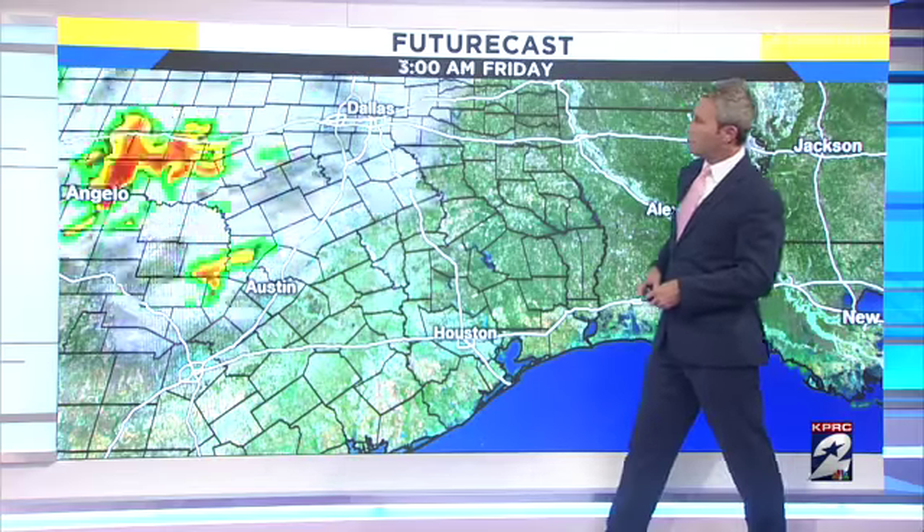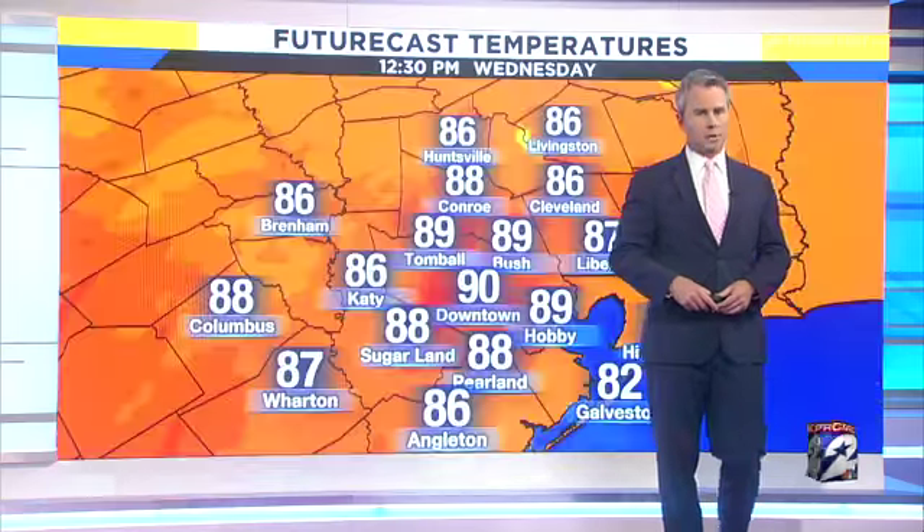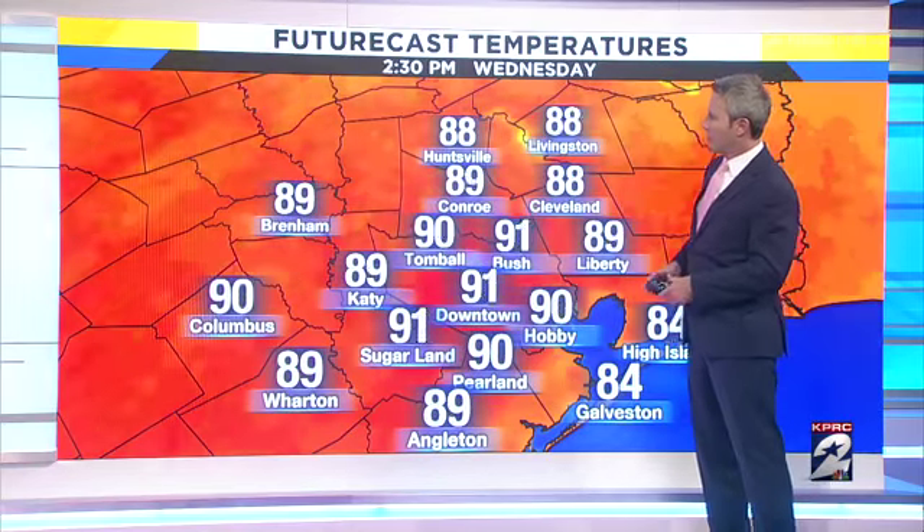As we go into Thursday and Friday, same story. We'll watch this little disturbance roll on through, but it looks like that will stay off to the west as we get ready to head into our weekend forecast.